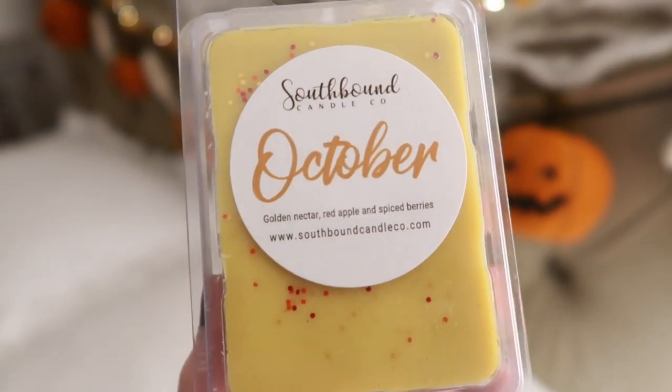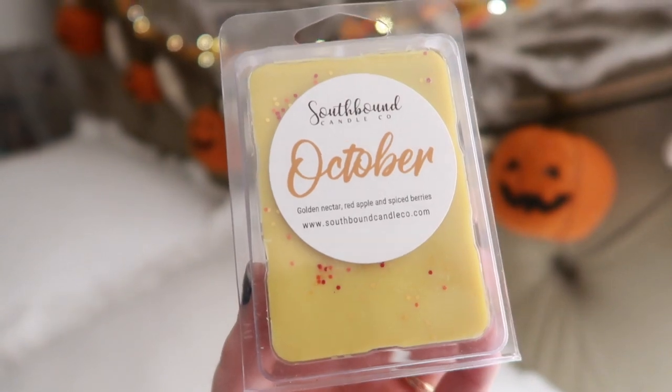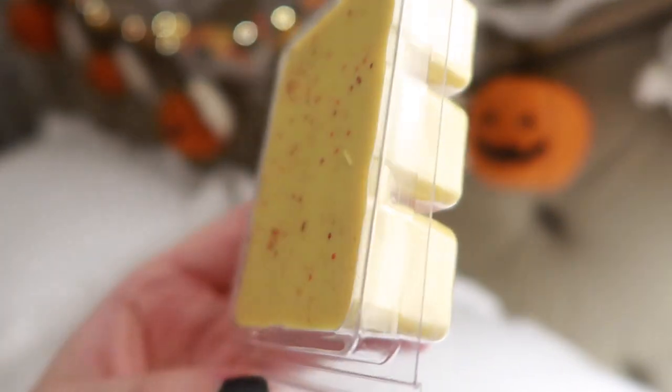Then we have October: Golden Nectar, Red Apple, and Spiced Berries. This one has just a little more of an earthy, barrier note to it — leaves. I love the color of this wax, this mustard-y fall color. Then we have Pumpkin Potion: Rich Pumpkin, Caramel, Brown Sugar, Whipped Cream, French Vanilla, Cardamom, and a hint of Maple Sugar.